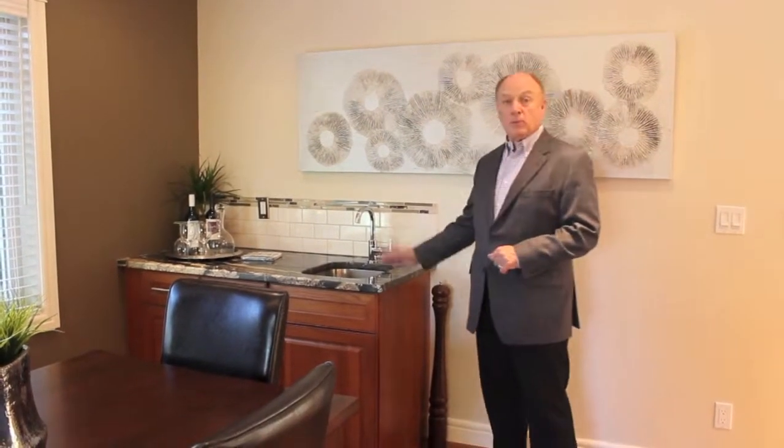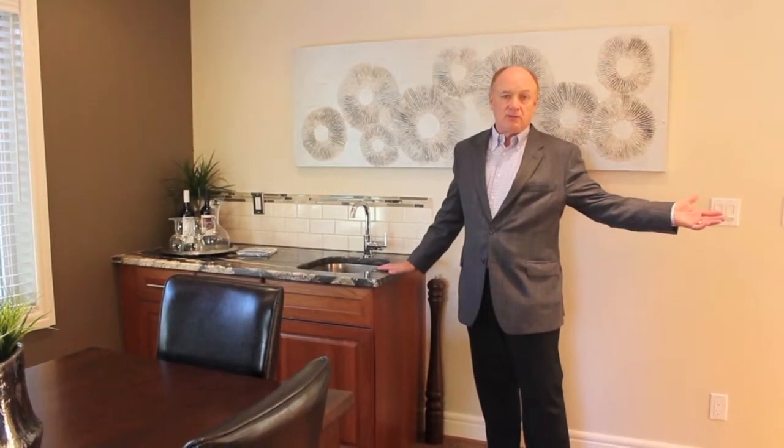Into the heart of the home: the dining room, wet bar, and on into the kitchen right next to it. Beautiful granite.